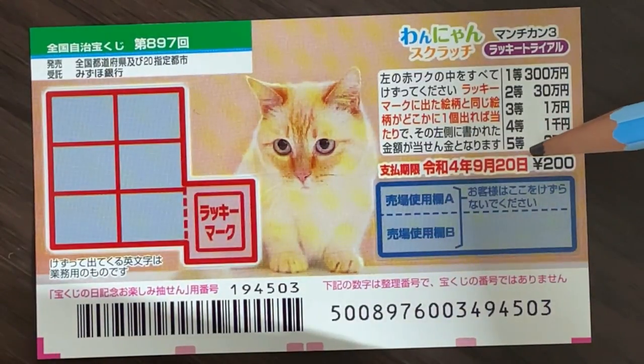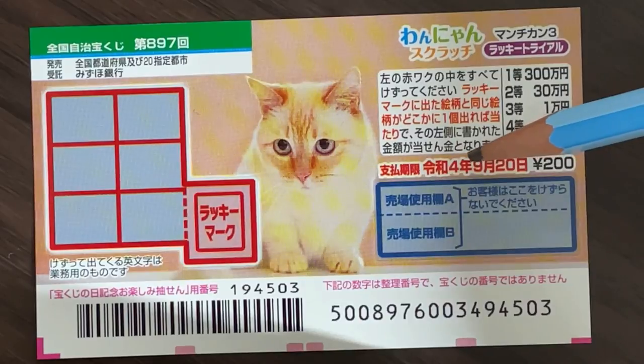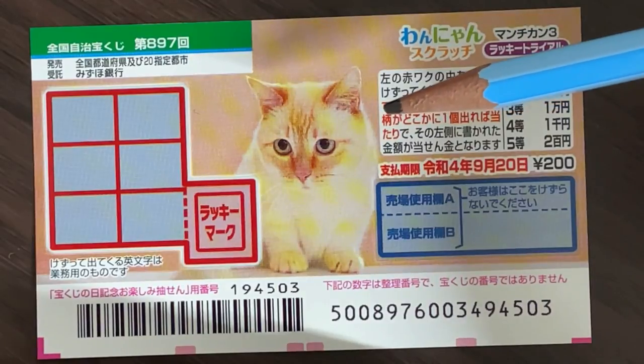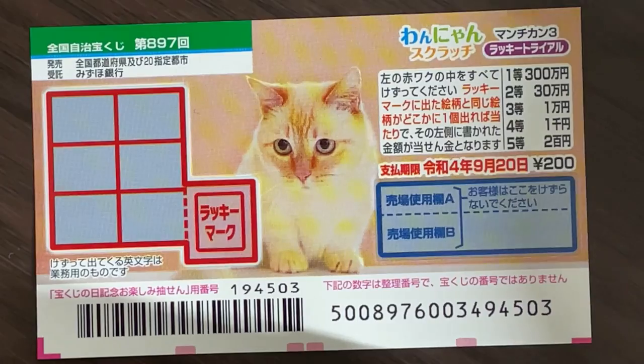You have until September 20th, 2022, Rewa 4 to claim your prize. By the way, the sales period for this ticket is from August 25th until September 21st. So go out and buy one.